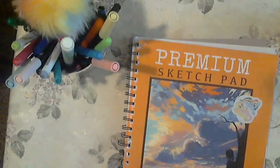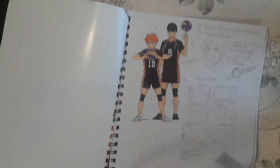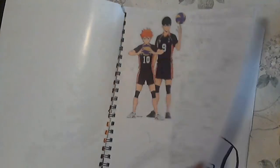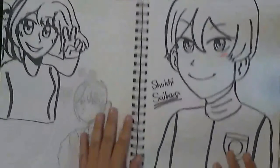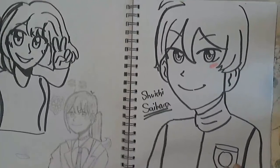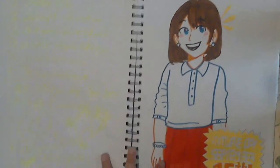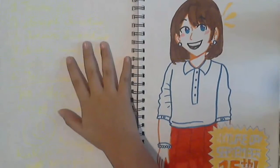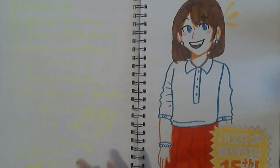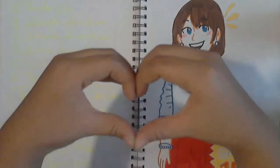This is the premium sketchpad with Fluttershy and Rainbow Dash on the cover, with a sticker my friend gave me. I left it right here. I added a sketch, and then I drew Shuichi Saihara because September 7th was his birthday — my friend told me and I remembered. This is the whole JoJo's Bizarre Adventure plot because there are six protagonists in the series. My friend was helping me explain it, so thank you — I really appreciate it.